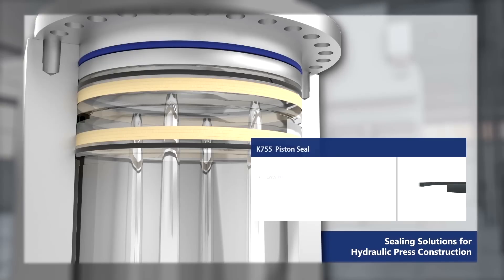The K755 piston seal features low friction, free of stick-slip, long service life, and high sliding speed.